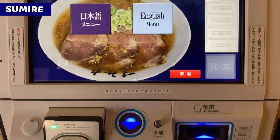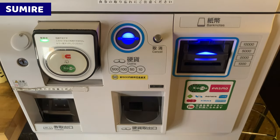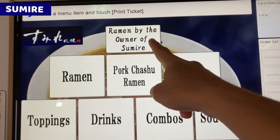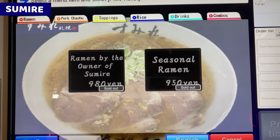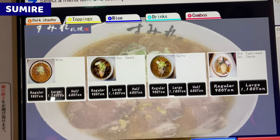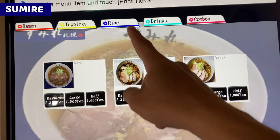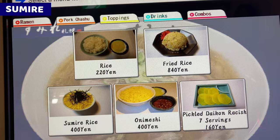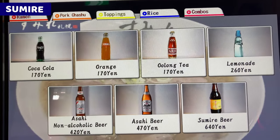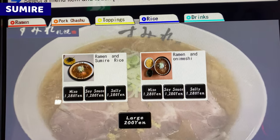This is a vending machine. We can select languages from Japanese or English. Let's see the menu. Oops! It's sold out. I was quite surprised — I thought Sumire serves only miso flavor, but they also serve other different flavors like soy sauce or salt, etc. These rice dishes are looking very nice; I'll order one later. Some beverages and alcohol we can order too. I want chashu ramen and rice, so let's move on.